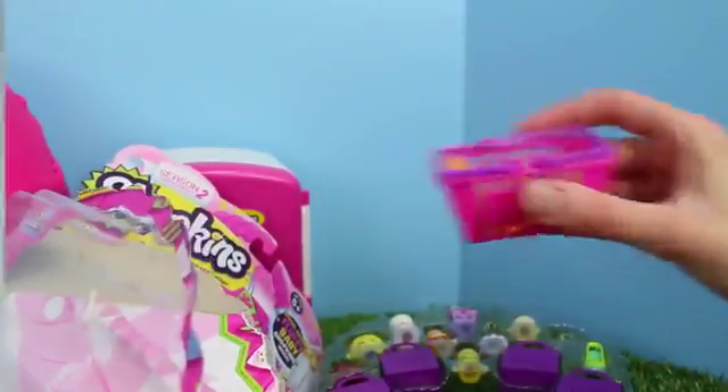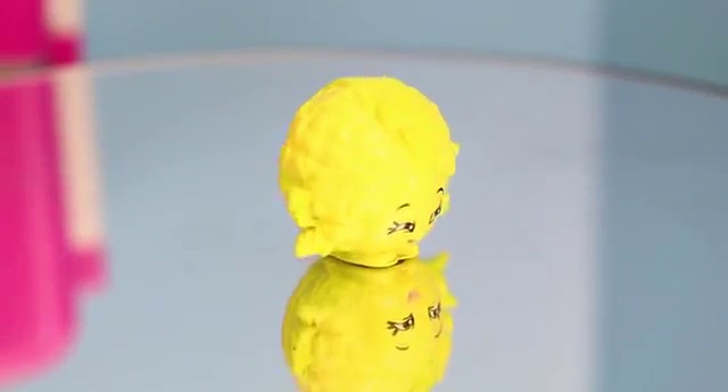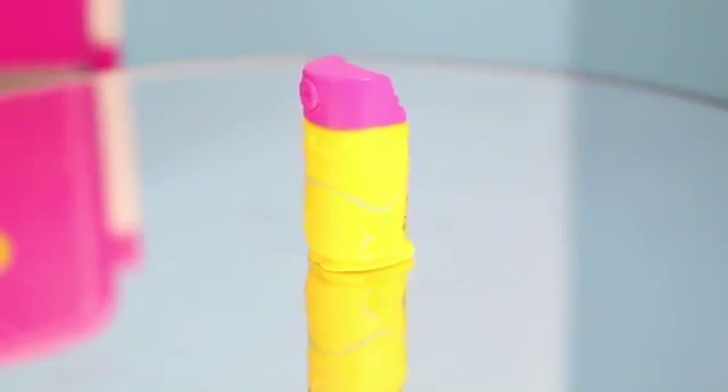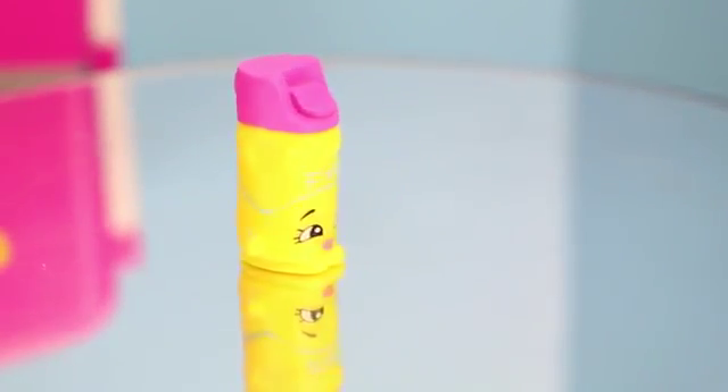Here's our surprise basket. So let's see what we have inside here. This is Chloe Flower, and she's rare. This Shopkin is common — it is Brie Freshener. Of course, she's an air freshener.